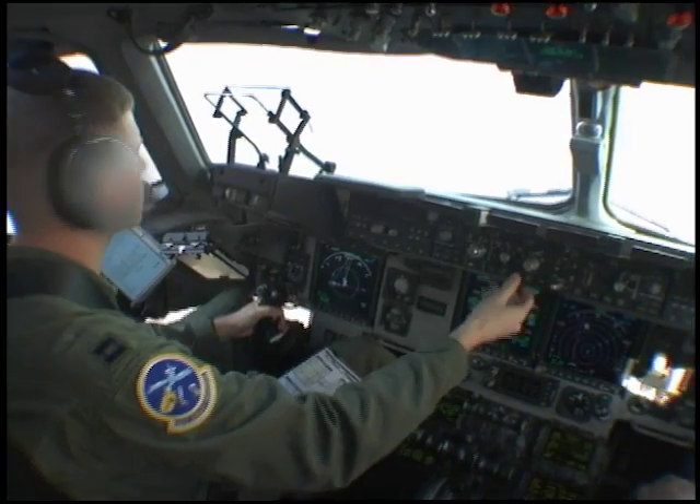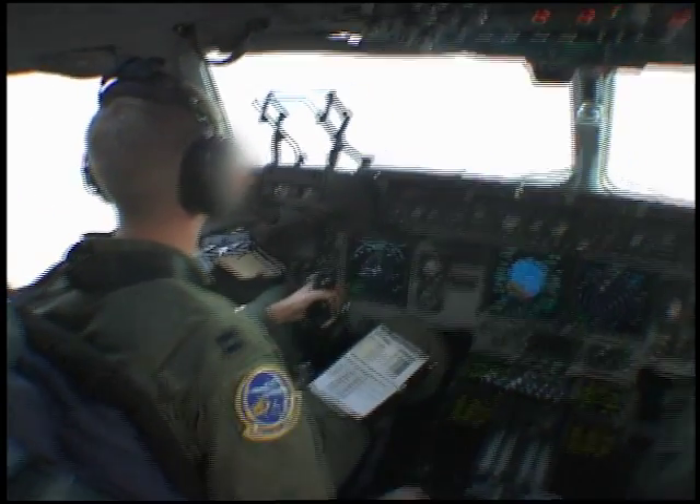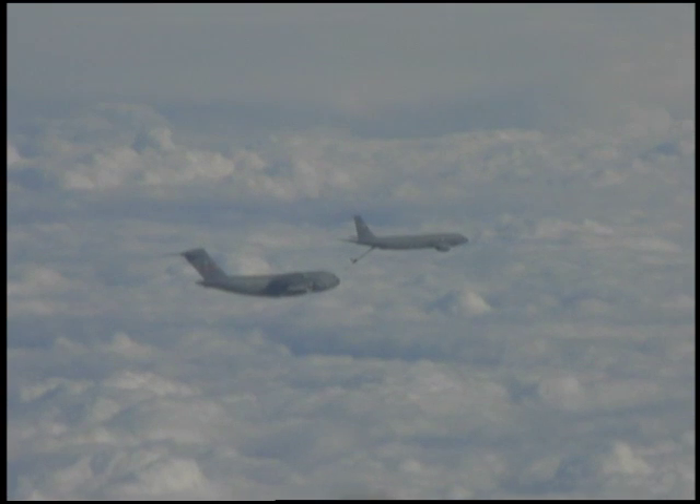We'll join up on his wing and fly — it's about half an hour, maybe 45 minutes, up to the AR track. It starts just south of Wilmington, North Carolina, and we'll run due south for about an hour, hour and a half.